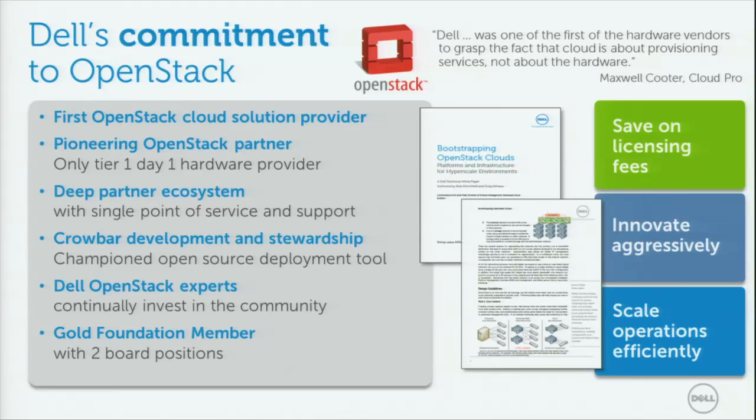We have our own deployment tool called Crowbar. If you want to see the tool in action after this presentation, swing by our booth — there's a demo going on. I'll give you a brief overview here and then come by our booth to see more. We also have two gold foundation members on the board, so there's a lot of activity Dell is doing with open source, OpenStack, and the foundation.